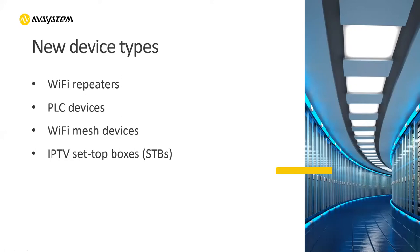Ten years back, TR-69 was just available mainly on modems. Right now, we have it available on many different device types, including Wi-Fi repeaters, PLC devices, Wi-Fi mesh devices, and of course IPTV set-top boxes. We also have some other devices where TR-69 is on board. AV System is also offering a TR-69 library for devices themselves. We see that there is a huge demand for even different device types on this matter.